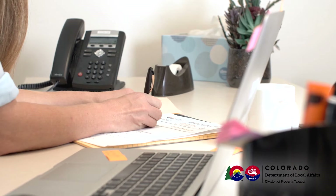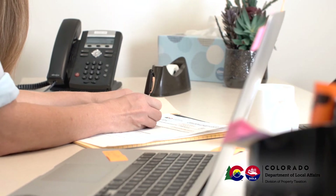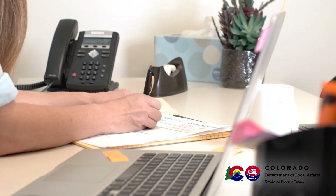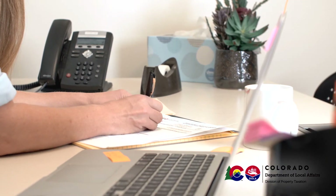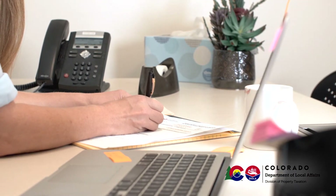If the property was sold or transferred during the previous year, note that fact and the date of the transfer in Section 3 of this report and return it to the Division of Property Taxation. If this is the case, no fee is required. If the property was sold or transferred during the current year, this report must be completed and filed along with any necessary filing fee in order to keep the exemption valid for the part of the year you owned the property.